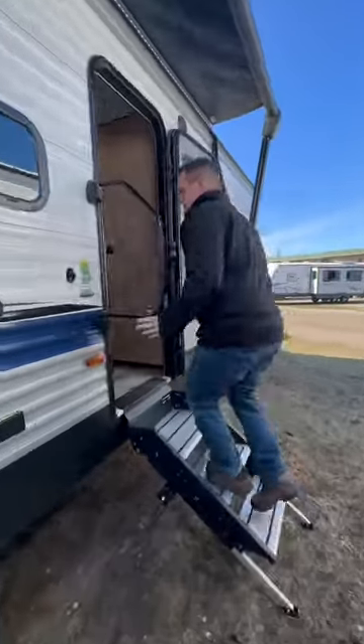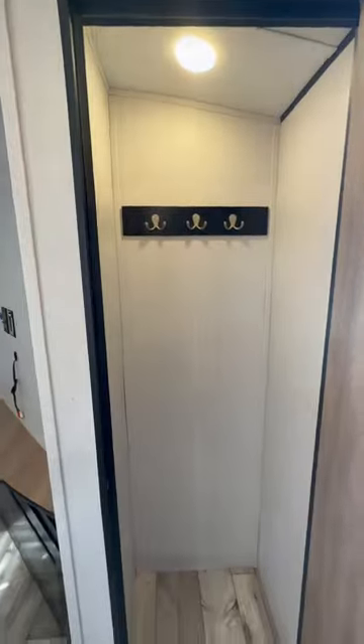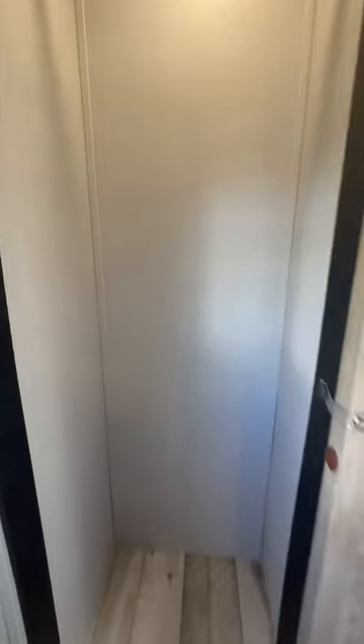A couple of neat features inside. Right when we walk in, we have this really big coat closet. Heading up to the master bedroom up here — already a good bit of storage, but really unique, we have this big closet as well in the master bedroom.